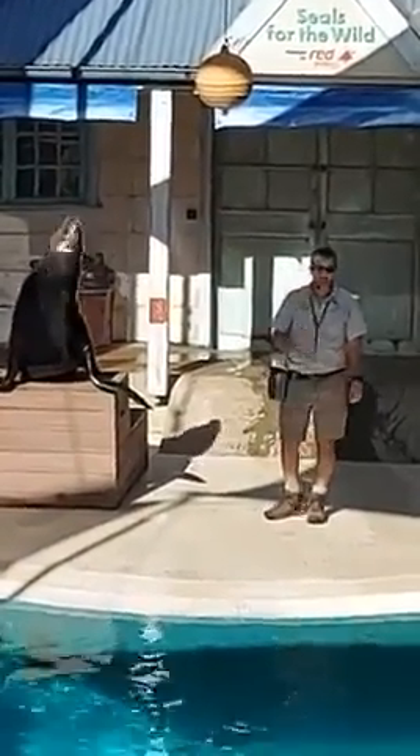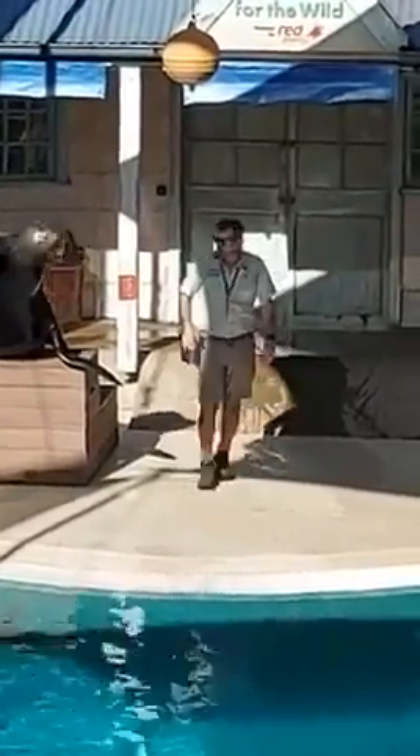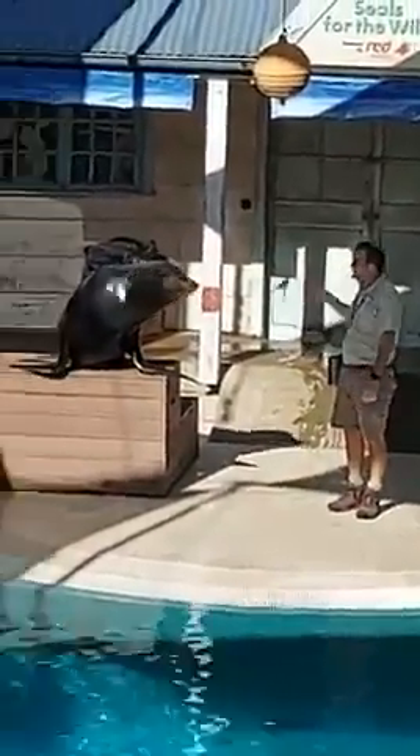Now did you know you've got something in common with Diego? Have a look at your hand. Now have a look at his front flipper. The bone structure in your hand and his flipper are actually the same. Now those flippers may look awkward for getting around on land, but they're surprisingly quite fast and quite nimble.